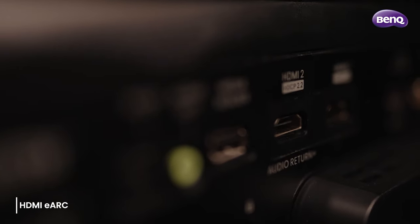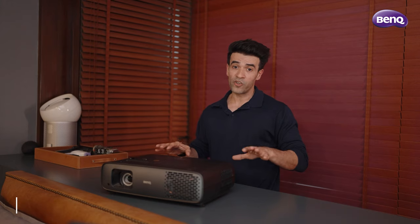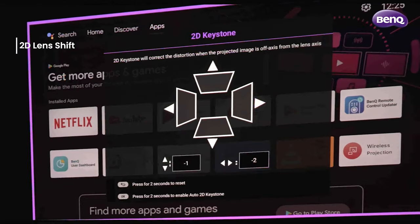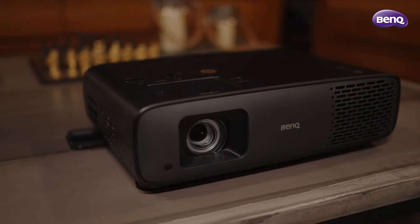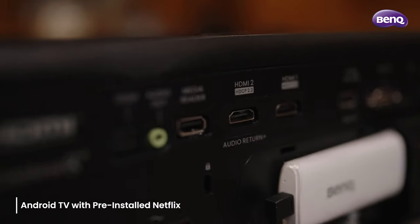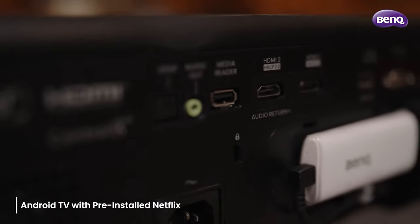It also has eARC support, which means you can connect it to your external speakers. It comes with a 2D lens shift, a keystone, and 1.3x zoom, so it's really, really easy to set up. For all the Netflix lovers, it comes with Android TV with pre-installed Netflix, so very, very easy to stream.